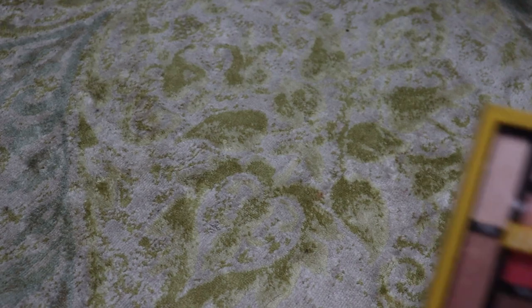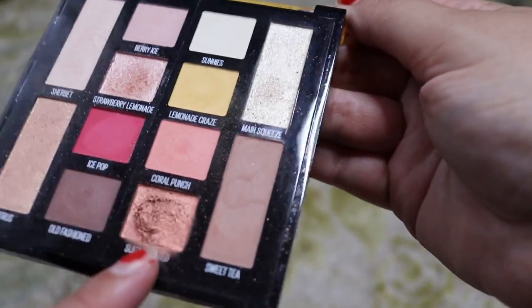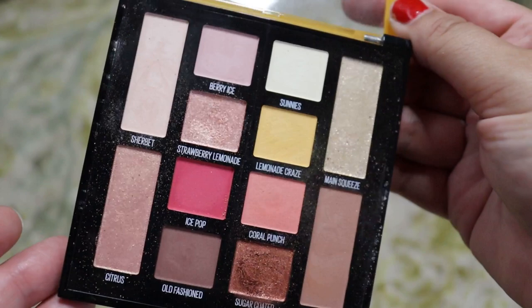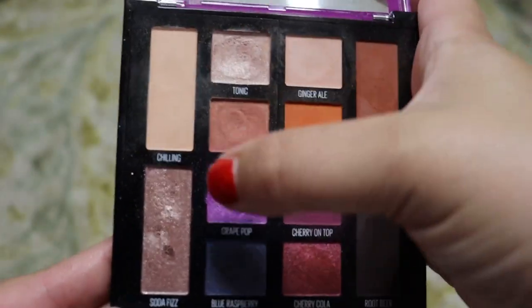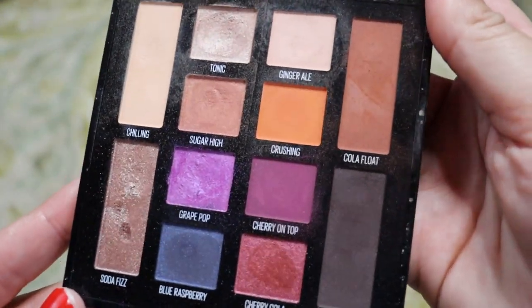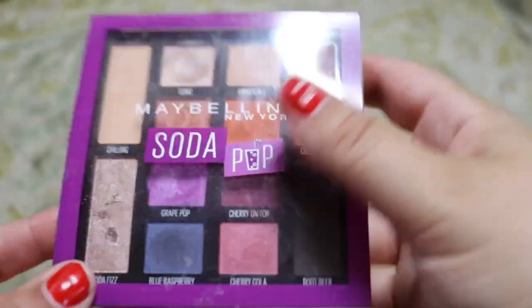Next up, Maybelline. I only have two, but I really do love these palettes and I think I'm going to keep them both. This is the Maybelline Lemonade Craze palette — I love this coppery sugar-coated shade and the strawberry lemonade shade, and I like these mattes. Great quality for the price, so we're going to keep this one. And then the Soda Pop palette — I love it for this grape pop. You guys know how much I love that grape pop, and cherry on top — those two shades. Love them, and also love the mattes. It's just a good palette, so we're keeping this.